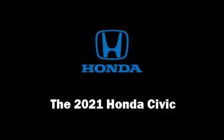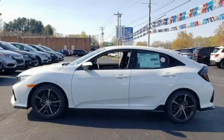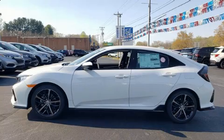Step into the 2021 Honda Civic. This four-door, five-passenger hatchback leads among competitors in its segment.